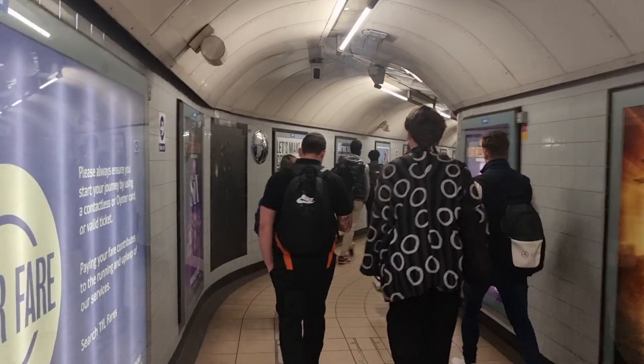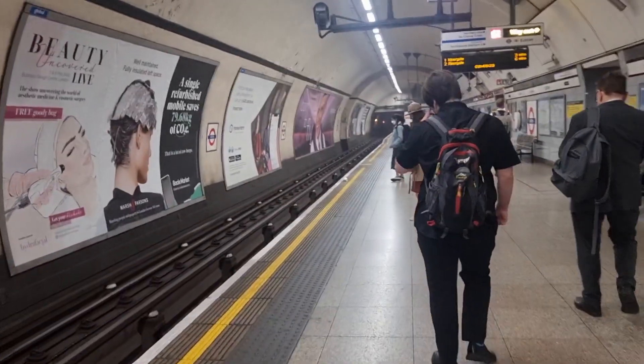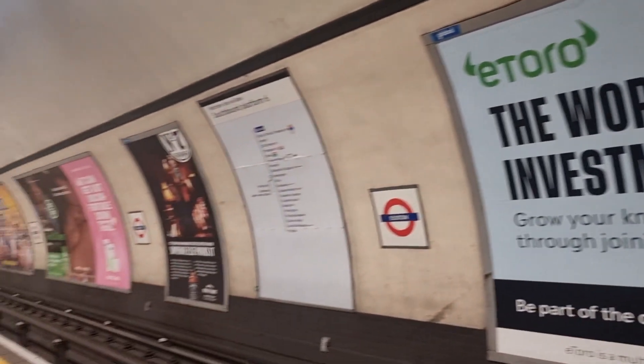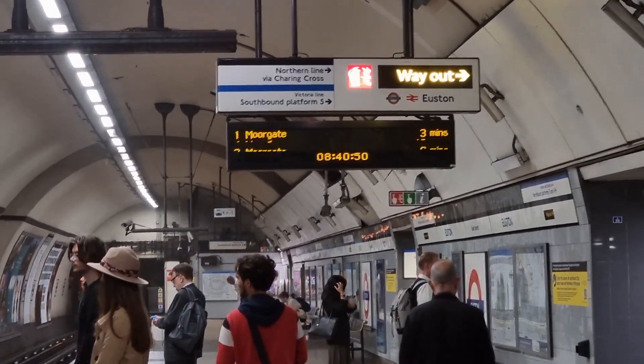This is the underground. This is what an underground platform looks like — there are a lot of advertisements everywhere. The board says Moorgate, so my train is going to be in 3 minutes. If you live in London, you don't have to use a car — you can mostly use public transport. The underground system is just very good, and especially the buses outside are really good, always on time.